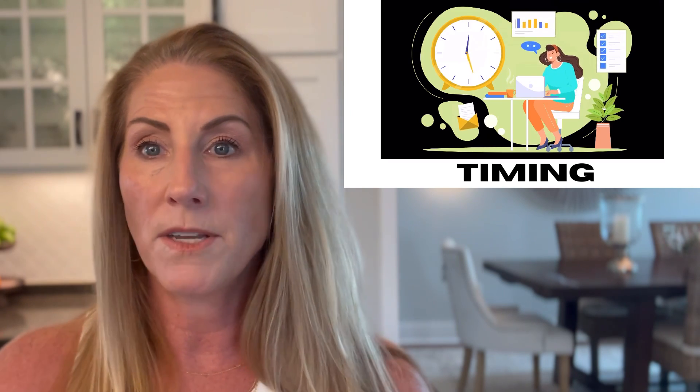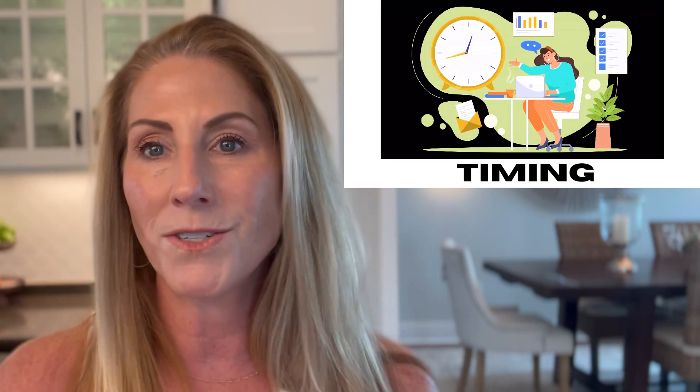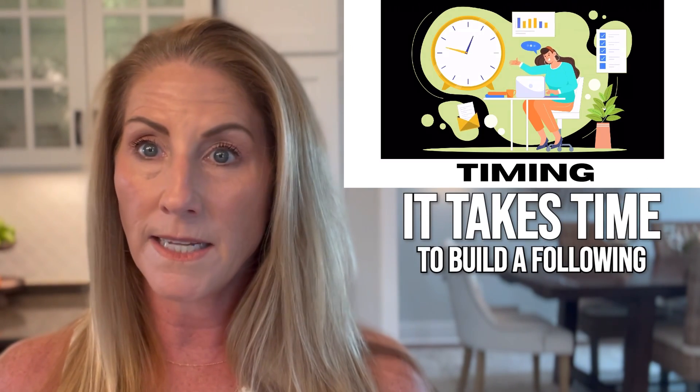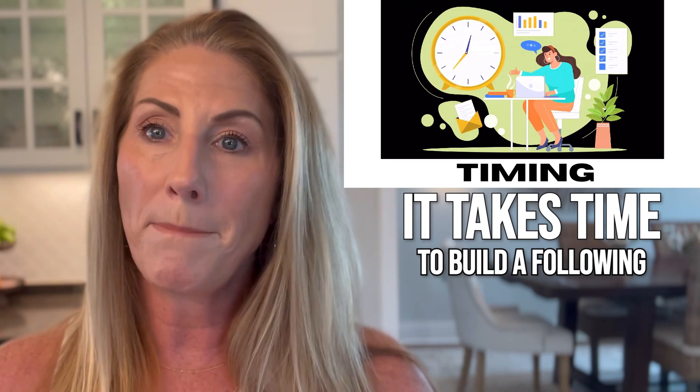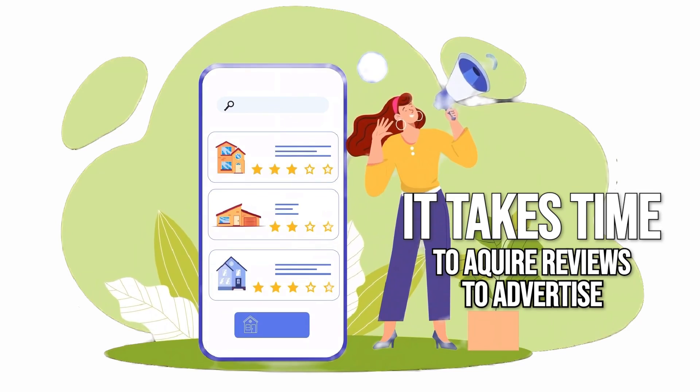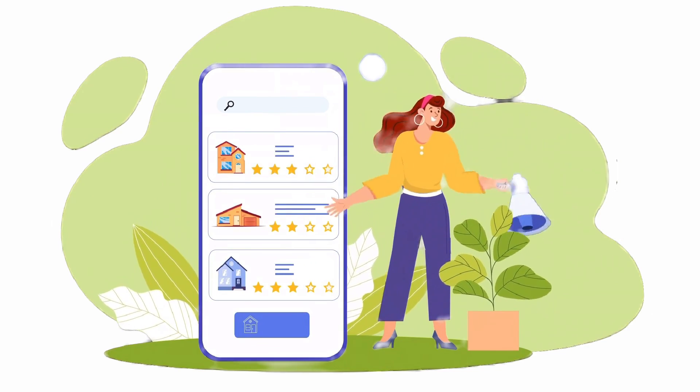The second thing with regards to timing talks about the long term. It does take time to build a following and a clientele for your beach house, so just be patient. It takes time to get reviews, and reviews are what help people feel comfortable booking your home. Please go into it with the understanding that this may take a couple of years to really ramp up, and don't give up too soon. Ultimately, those are my five things to think about — just because a home isn't in a rental program doesn't mean it can't be an awesome rental asset for you.